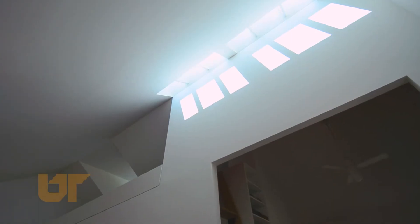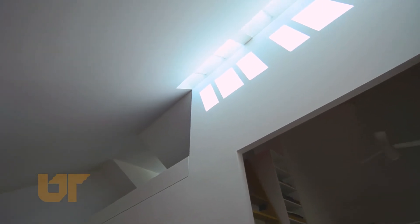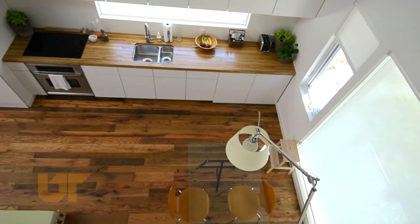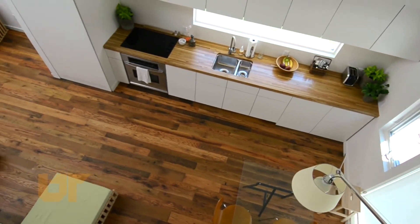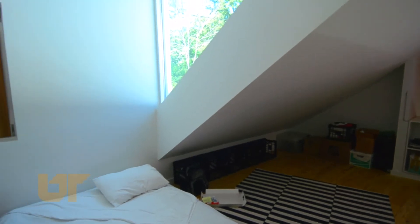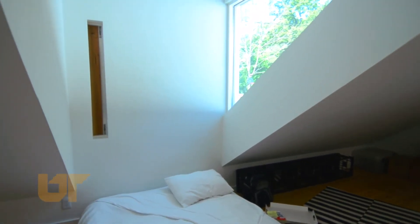This ladder leads up to the loft area, and up in the loft is just extra space for relaxing. There are bookshelves up there and a nice window that lets in some great light, so it's just a nice place to go and relax.